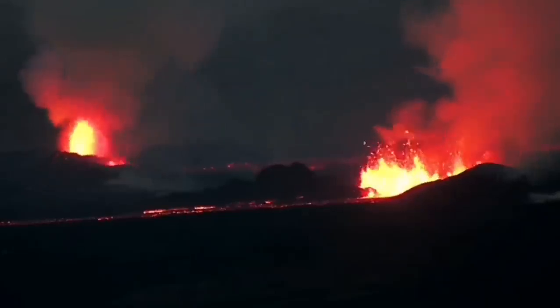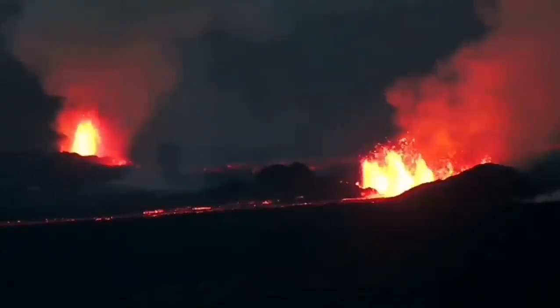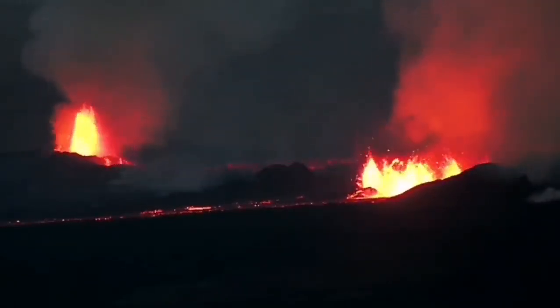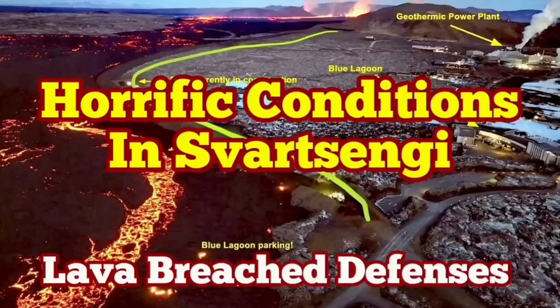The volcanic eruption has stabilized itself, but it is not going to be stopped. It doesn't have as much pressure as the previous one, but it has a similar volume of lava to erupt. It may take more than a few weeks for this eruption to finish. It is not going to stop anytime soon.